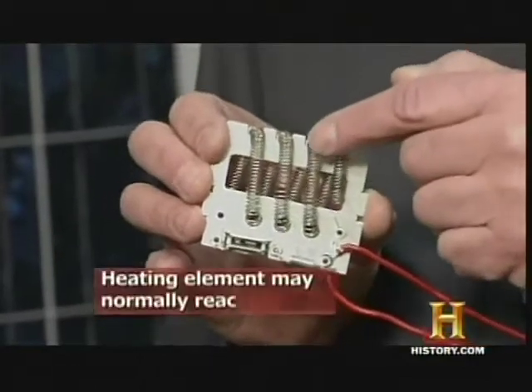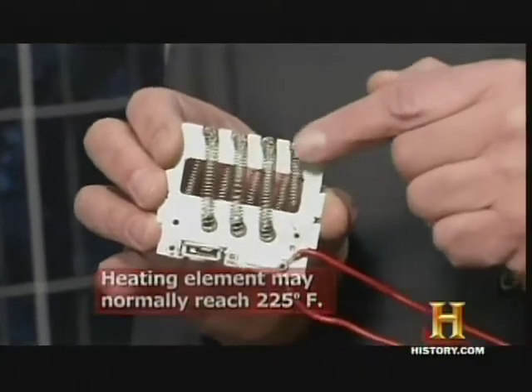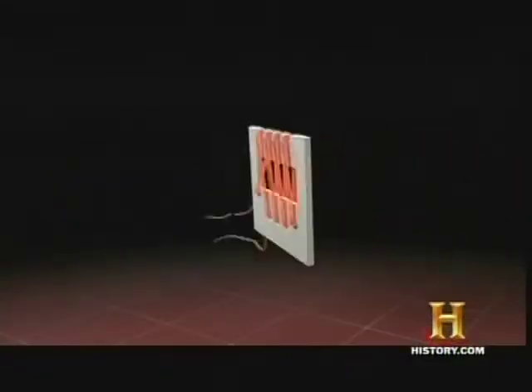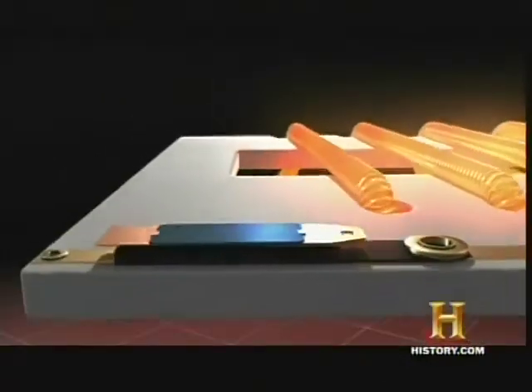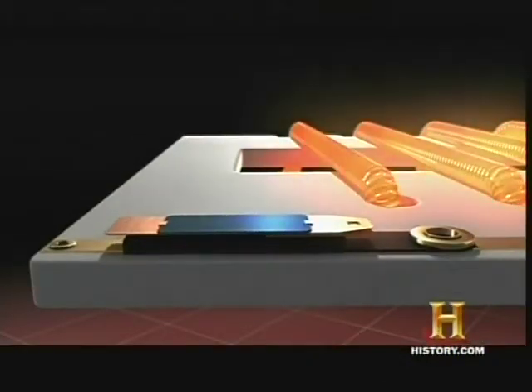We're doing a demonstration to show what would happen if there were no safety devices in that blow dryer. What we're looking at here is the internal workings of a standard hair dryer. The coiled wire is the heating element — it gets very hot and air blows across it to ultimately dry your hair. The thermostat will cycle on and off and provide the right amount of heat.